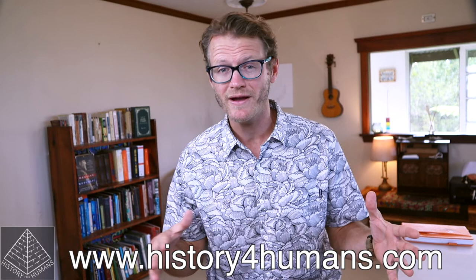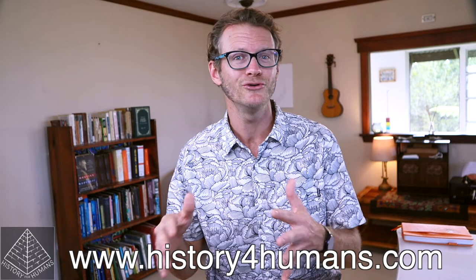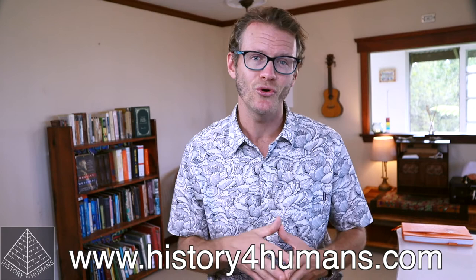Thanks so much for watching the episode. If you enjoyed it, click the like button and hit subscribe. For teachers and homeschool parents, I have lessons and resources that go with all of my episodes on my website, historyforhumans.com — save yourself time, energy, and stress, and just enjoy exploring history with your students. If you're doing a learning activity found on my website, hang out because we've got instructions in just a sec.